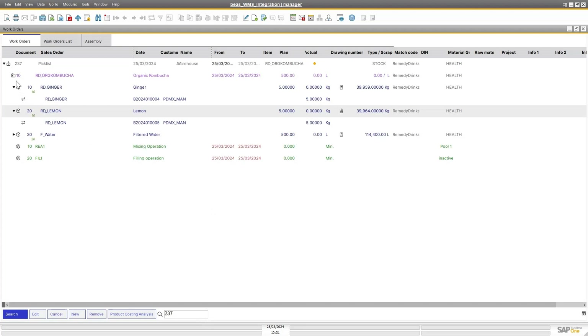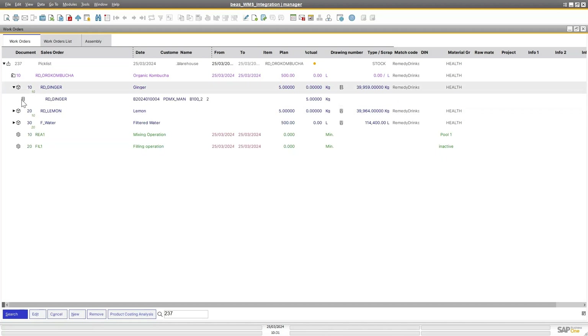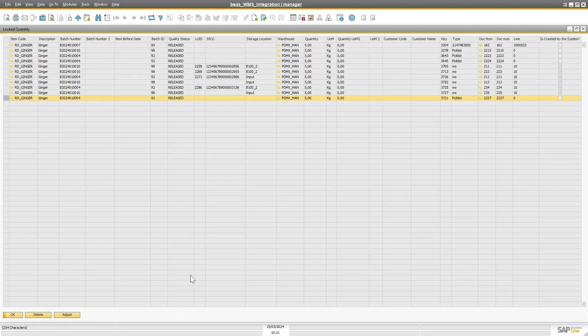If I go to the work order and refresh it, you can see on the ginger that it's been picked, while the lemon and water are still on the pick list — so you can follow everything on your work order. Going to the inventory report and the locked quantity, after refreshing you'll see this changes from pick list to the work order number. Now it's telling you on the WMS that this is reserved and locked for this specific work order — full traceability.